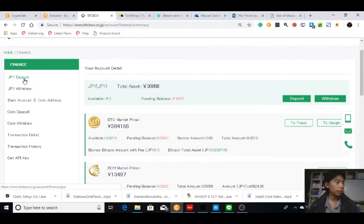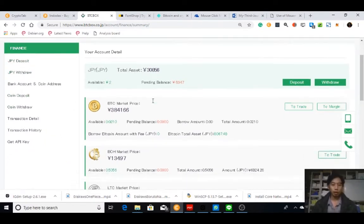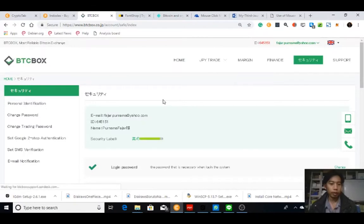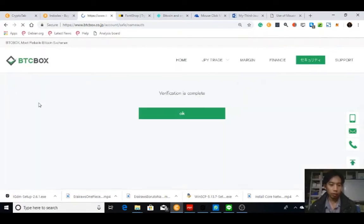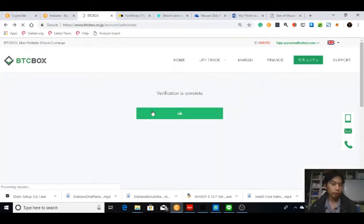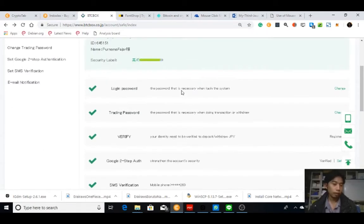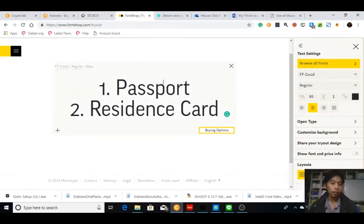In this video I would like to deposit some Japanese yen so you can buy some bitcoins. Before that, you need to have your account verified — you need to upload your personal identification. I used my passport to confirm my identity and my residence card to verify my address, which is in Japan.